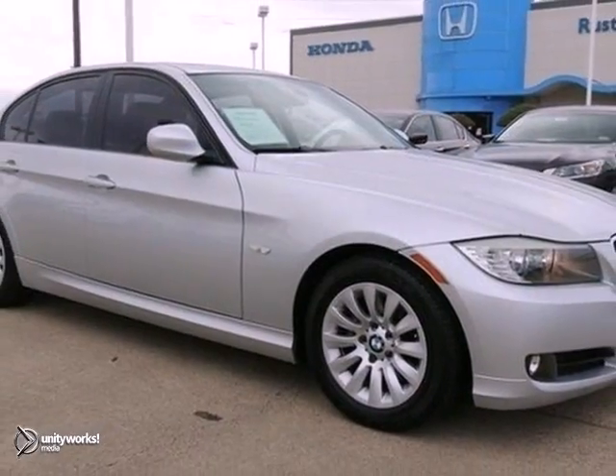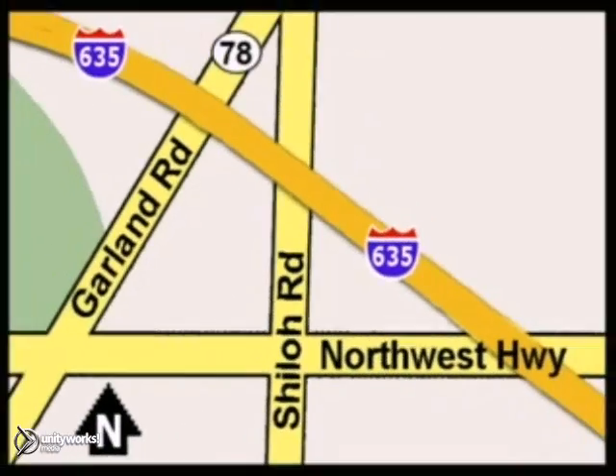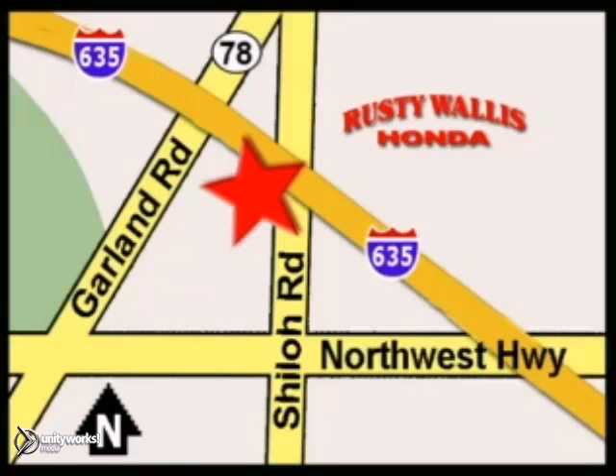Come on in for a test drive today at Rusty Wallace Honda. Our primary goal is to satisfy our customers. Stop in today. We're easy to find, just off I-635 at Shiloh Road.